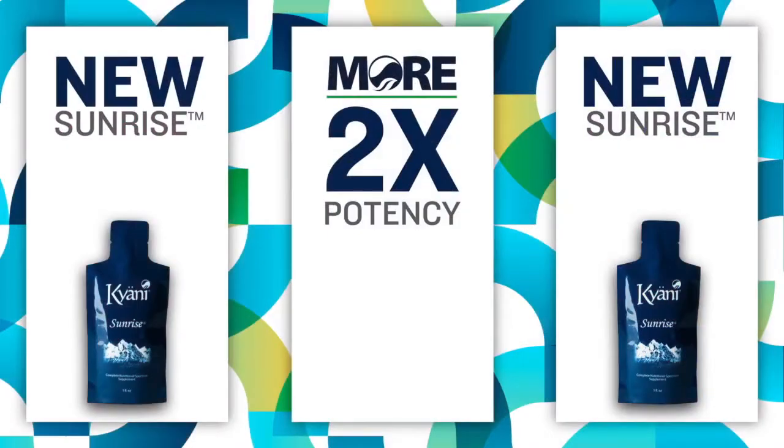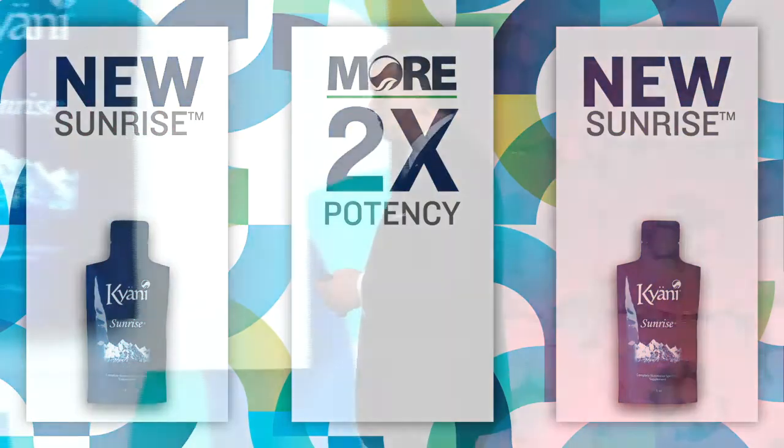It is now more than twice as potent as before. We're proud of this, because when you take something and more than double it, it takes a lot of work to increase that potency and still keep it in the same small one-ounce serving size. But we were able to do that — increase the potency and make it more effective, which will mean much more health for you and your customers.